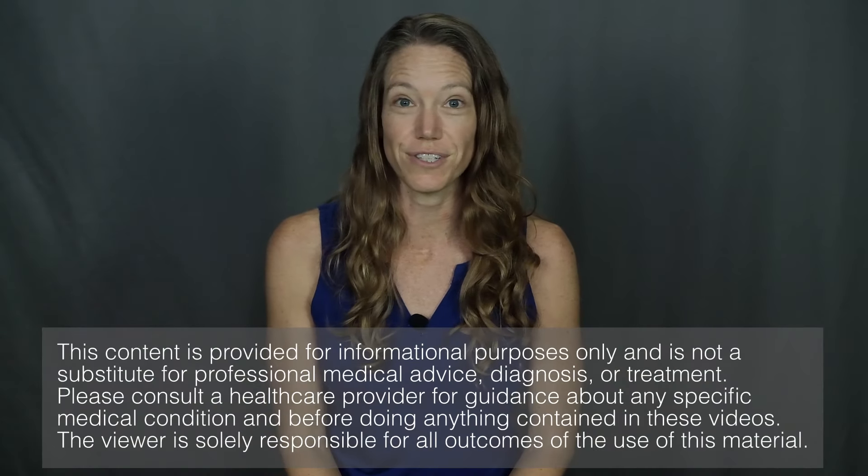Welcome to Movement and Function. I'm Beth Wagner. In today's video I'm going to be showing you some breathing exercises and talking about the best time to breathe during performance of other exercises too.